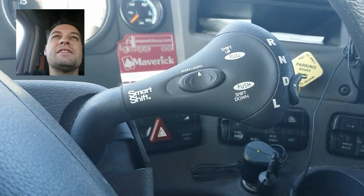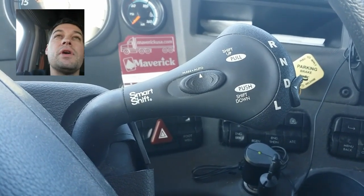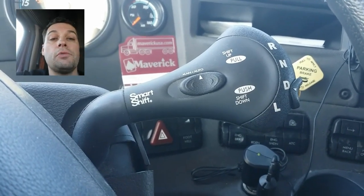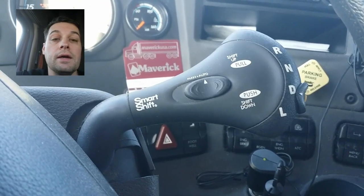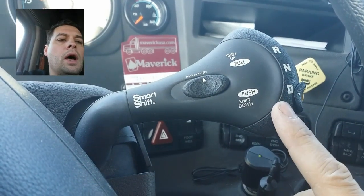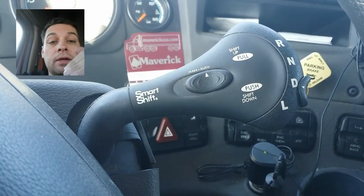On level ground, if I slow down by stepping on the brake and the transmission senses it needs to be in a lower gear based on my speed, it will automatically downshift to the appropriate gear so that when I apply the throttle, I'll be in a more correct gear for that particular speed.